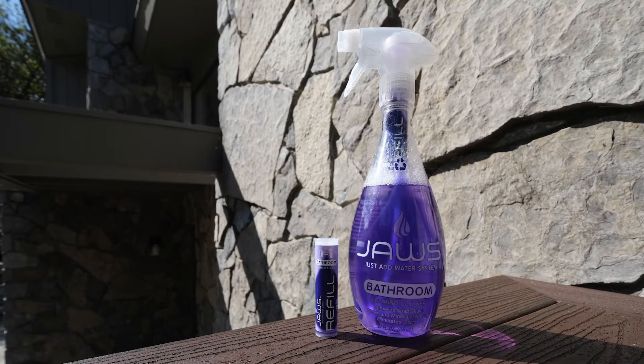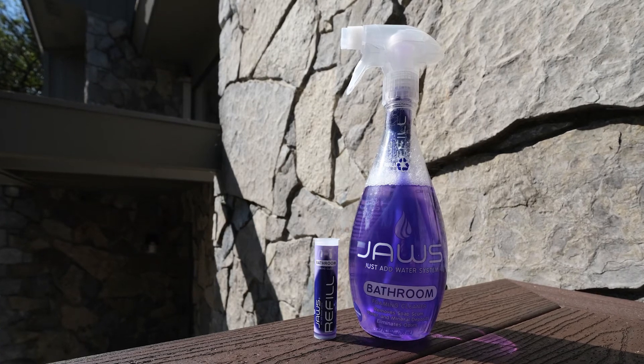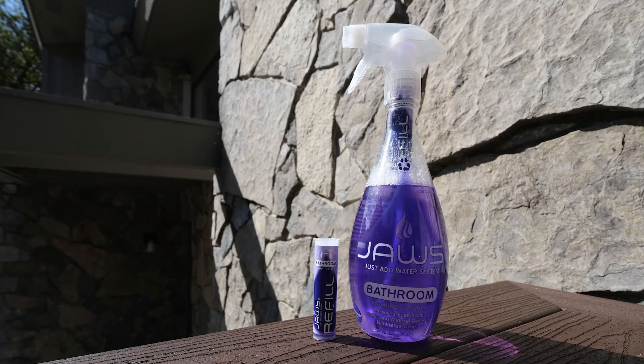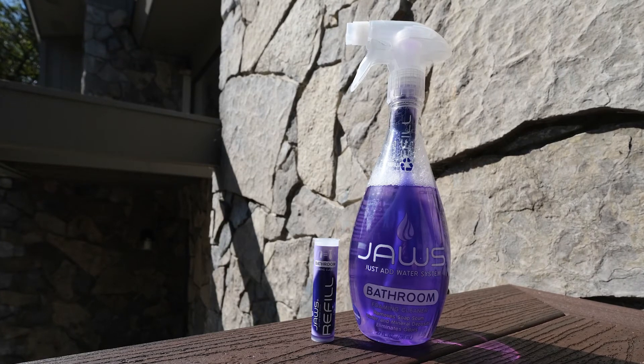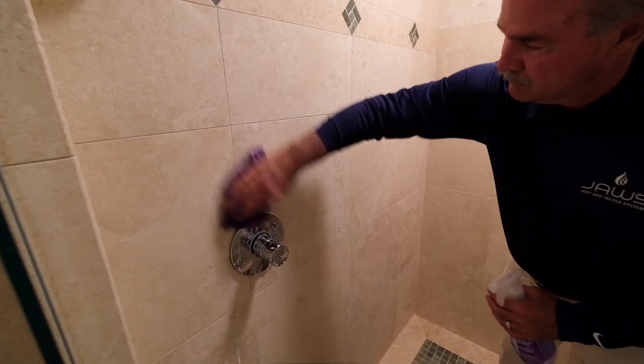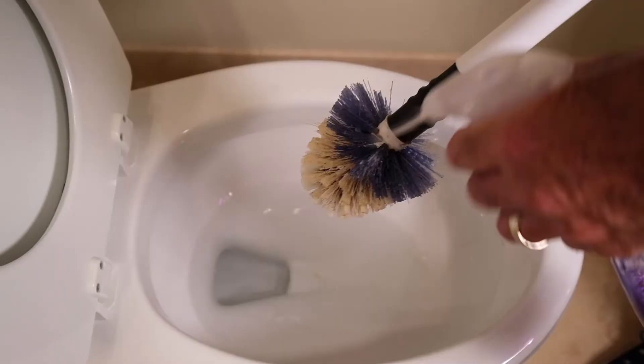We do have a Safer Choice designation, which means it has to meet very high performance standards in terms of its ability to remove iron, calcium, lime, and rust stains, as well as the organic soils that you typically find in a restroom area through use.